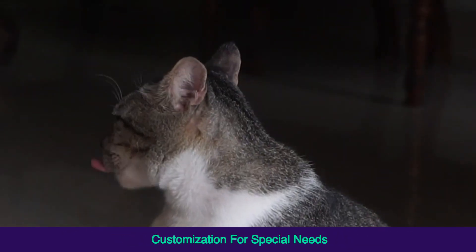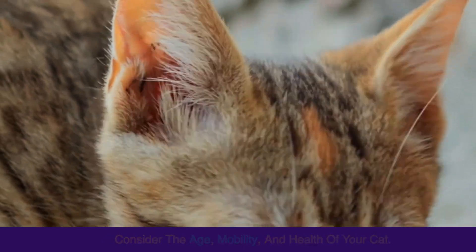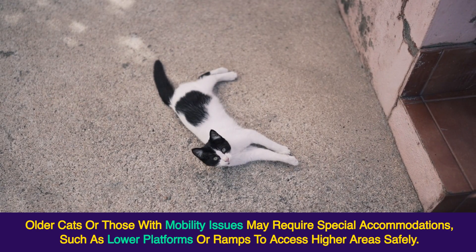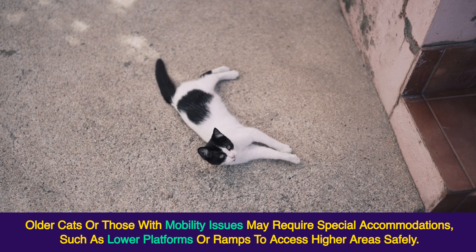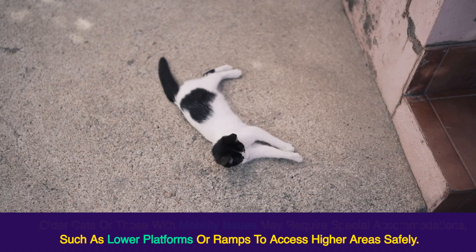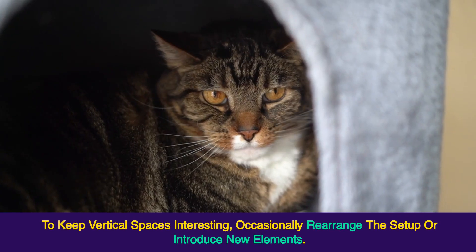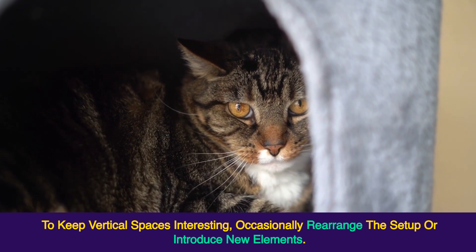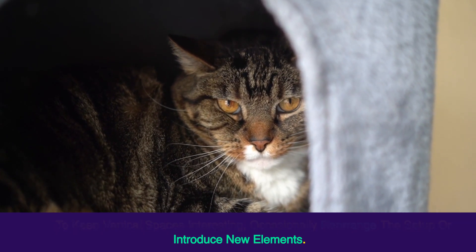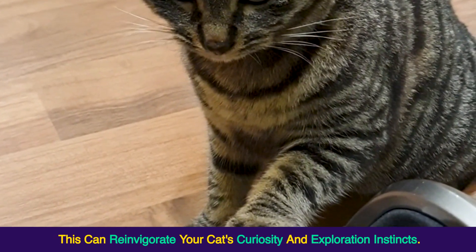Customization for special needs — consider the age, mobility, and health of your cat. Older cats or those with mobility issues may require special accommodations, such as lower platforms or ramps to access higher areas safely. Maintaining interest — to keep vertical spaces interesting, occasionally rearrange the setup or introduce new elements. This can reinvigorate your cat's curiosity and exploration instincts.